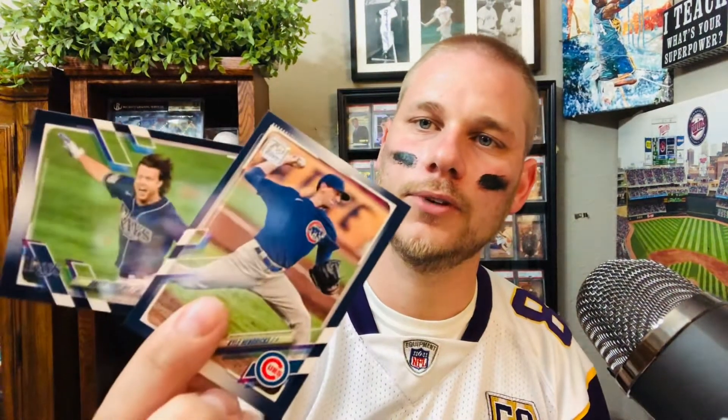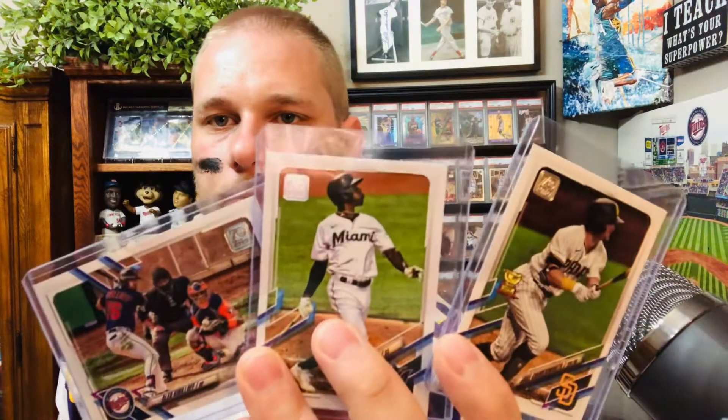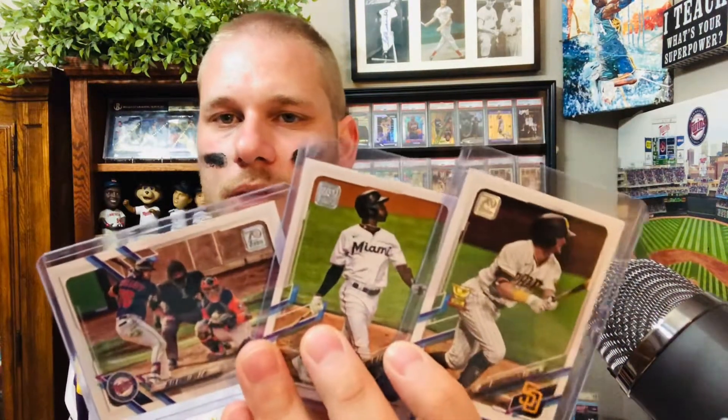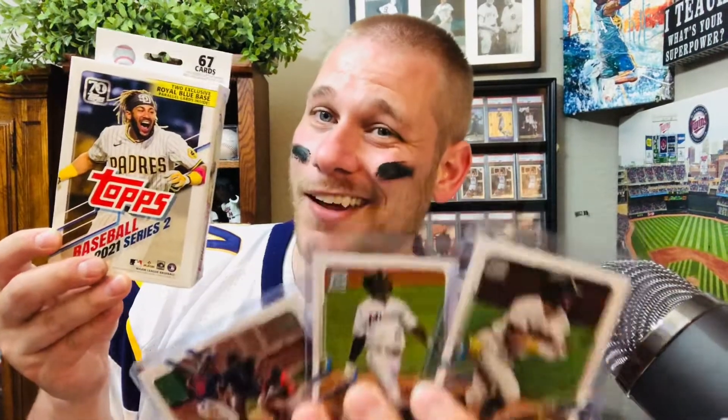And then we have two exclusive blue parallels — no big names, but that's pretty good. Three rookies total. If I saw those three cards I'd pay five bucks for them, so we're not too far off from $12 for the hanger. I'd say I got three of the top five big ones — I didn't get the biggest one, Bryan Hayes — but I'll take it. Not bad overall.